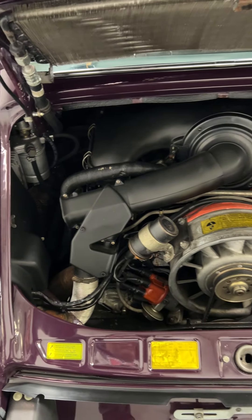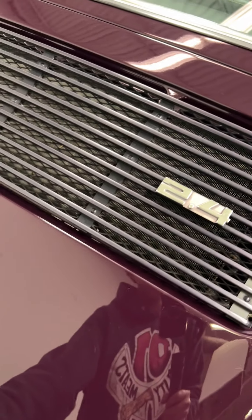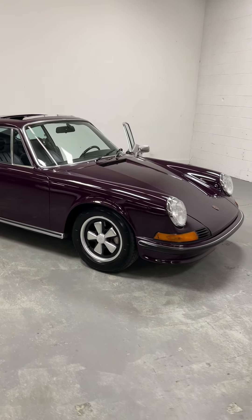Look at that — gorgeous. And that's the upgraded compressor for the air conditioning. Again, 1973 911 S in aubergine. Love that.